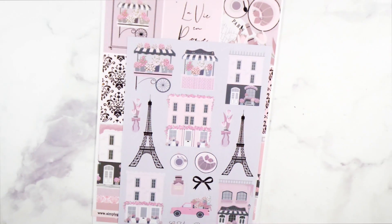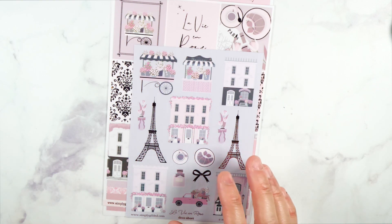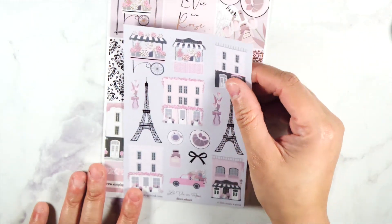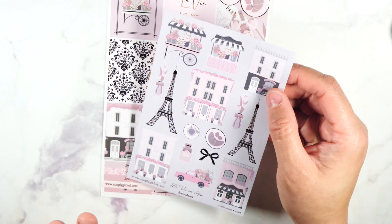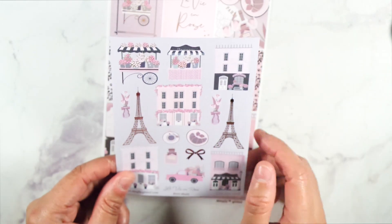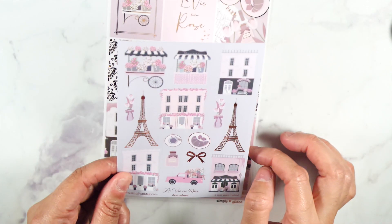This one did not come with any date hearts because she made it before she started including the date hearts with it. But I'm pretty sure I will have some somewhere on one of these kits that will coincide with the date I use this. So here's the deco sheet — it's just really pretty. I can't wait to journal with this. I love the house right here with the garland of flowers. We have the Eiffel Tower — really cute.